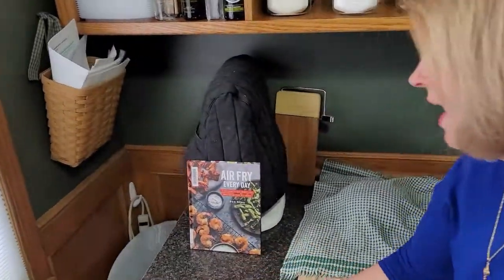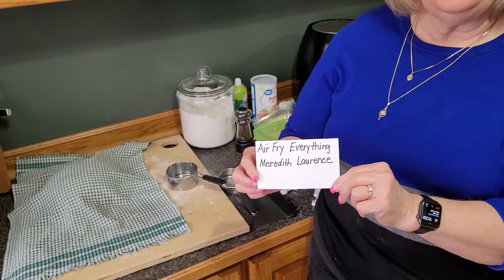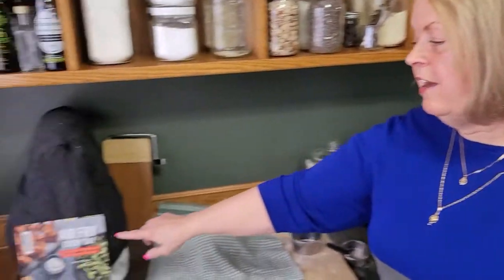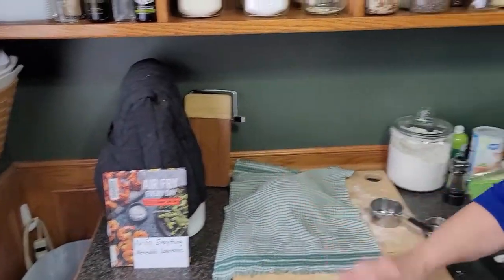Today I have three recipes picked from various cookbooks. For me, if I can't get at least three good recipes out of a cookbook, it's a waste of my time. One book I used is called 'Air Fry Everything' by Meredith Lawrence — we have that at our Harrisonville branch and possibly Garden City, check our website. I really enjoyed both cookbooks I used, and today's recipes come from them.